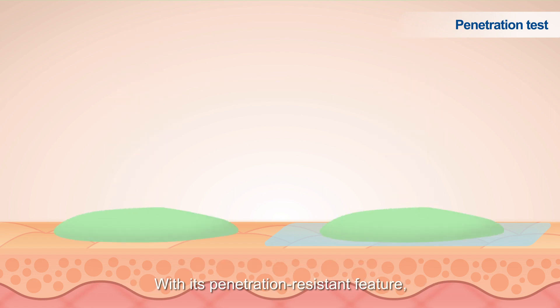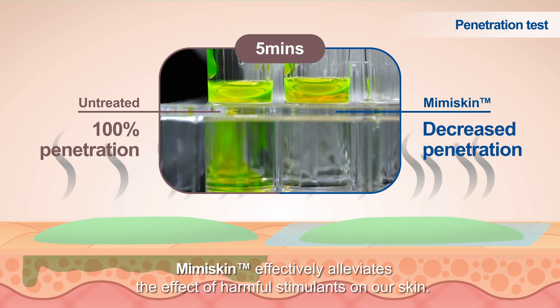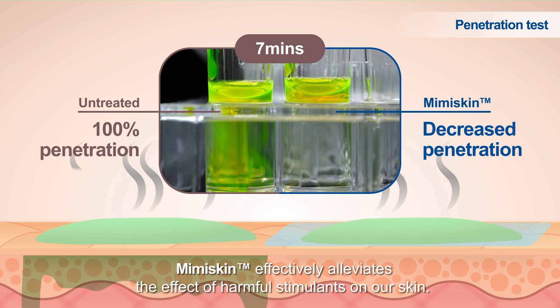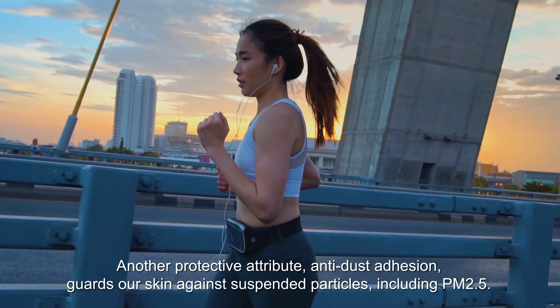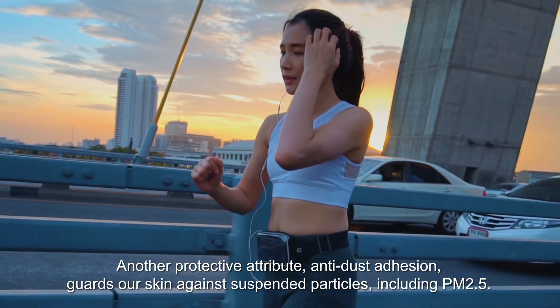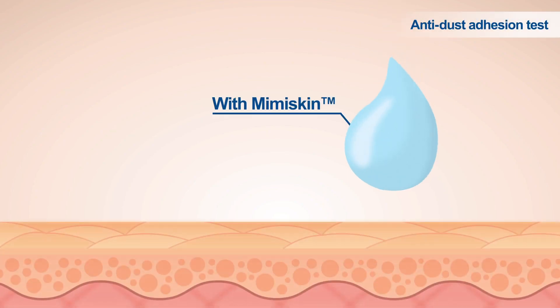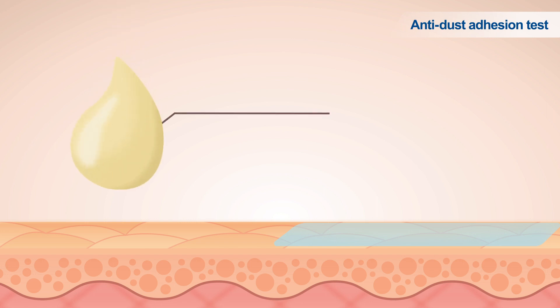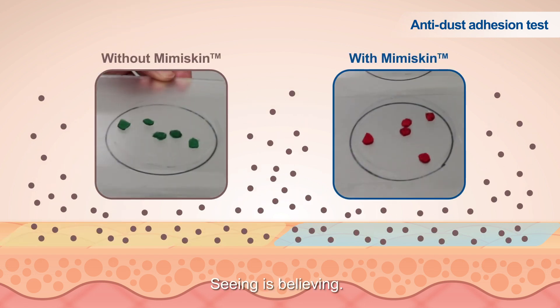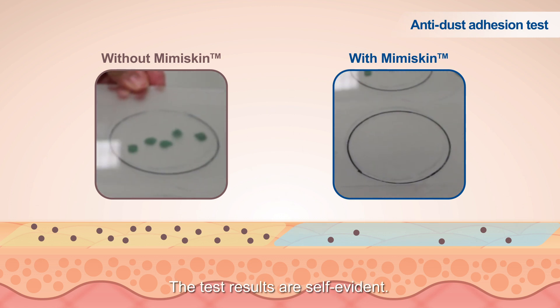With its penetration-resistant feature, Mimiskin effectively alleviates the effect of harmful stimulants on our skin. Another protective attribute, anti-dust adhesion, guards our skin against suspended particles, including PM2.5. Seeing is believing — the test results are self-evident.